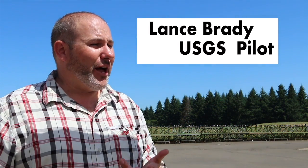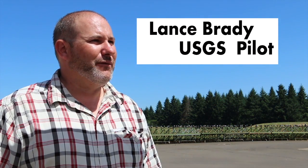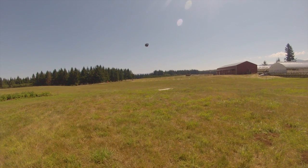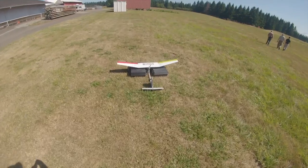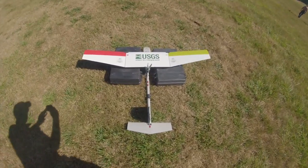We've been flying these type of aircraft for roughly five years. We got trained with the military initially with the RQ-11 Raven and most recently about two years ago on the RQ-16T Hawk. The first BLM project we did was in Idaho Falls in the Upper Snake District Office, doing an invasive weed mapping project looking for rush skeleton weed.